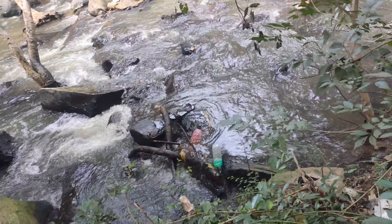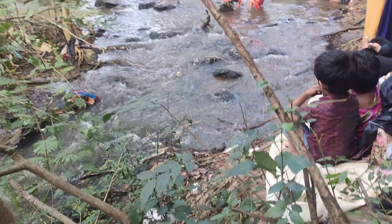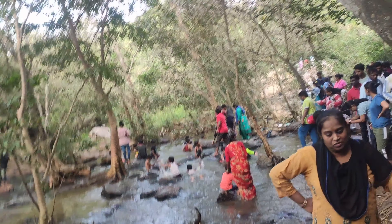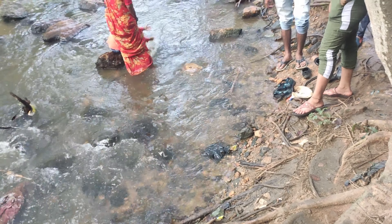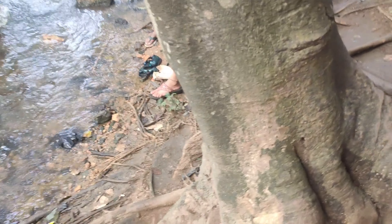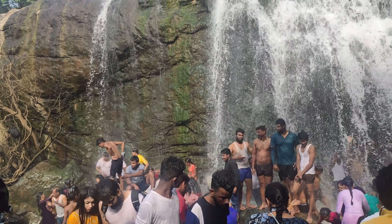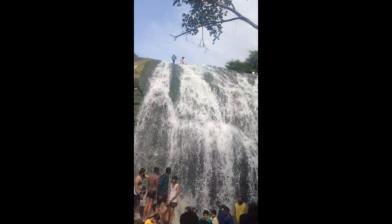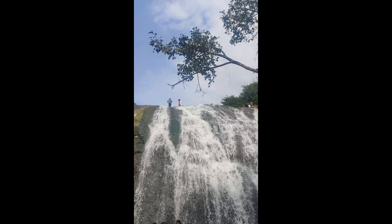There are lots of water spots here. We are enjoying the ride. There are a lot of waterfalls here. We are enjoying the ride. There are lots of waterfalls here.